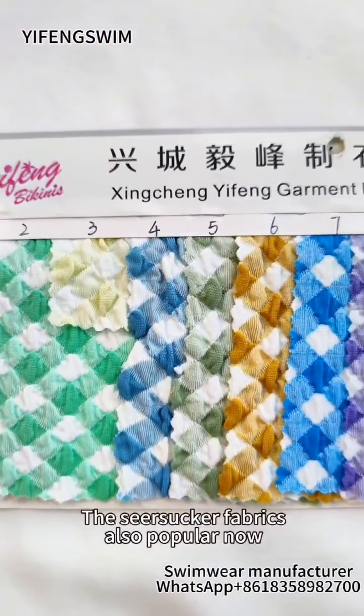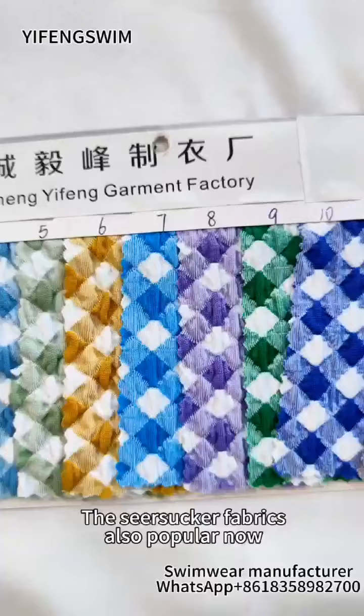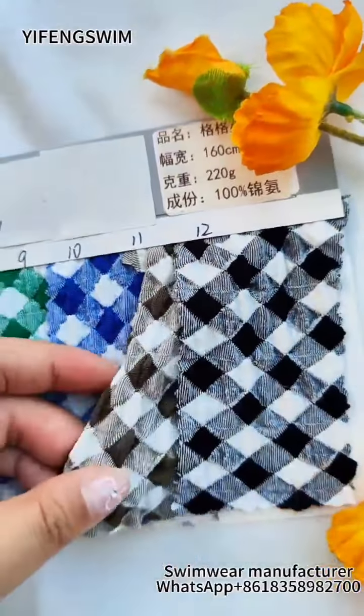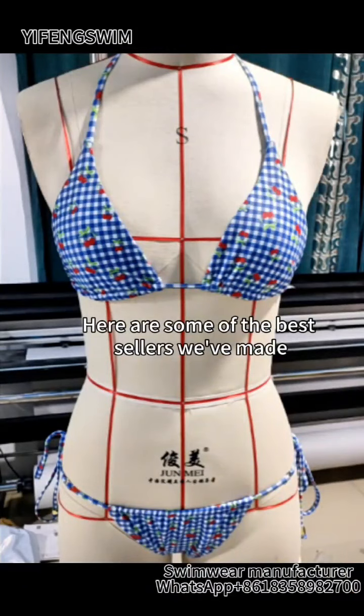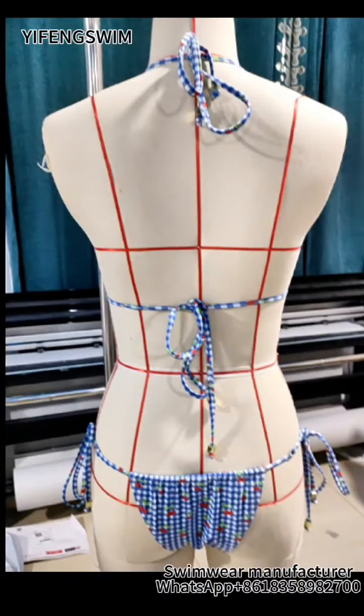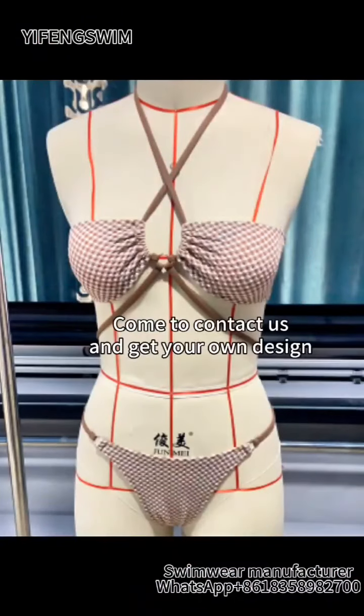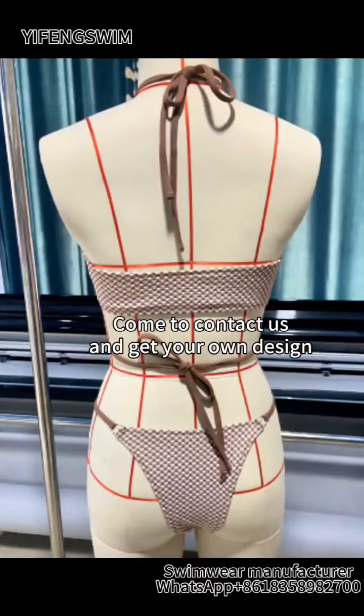The Seersucker fabrics are also popular now. Here are some of the best sellers we've made, with a low MOQ of 30 PCS. Come contact us and get your own design.